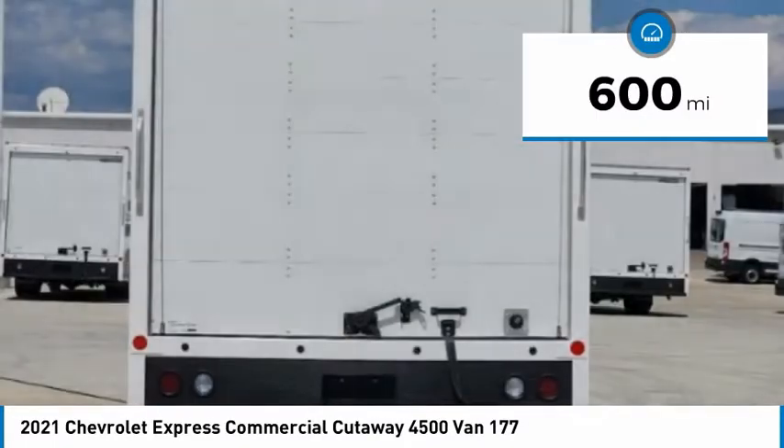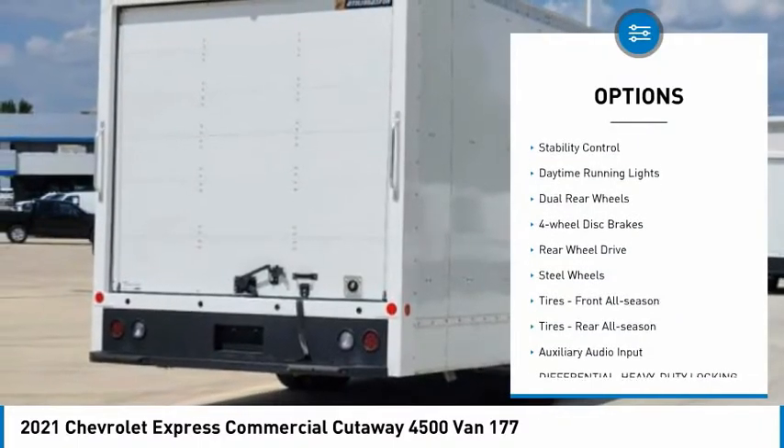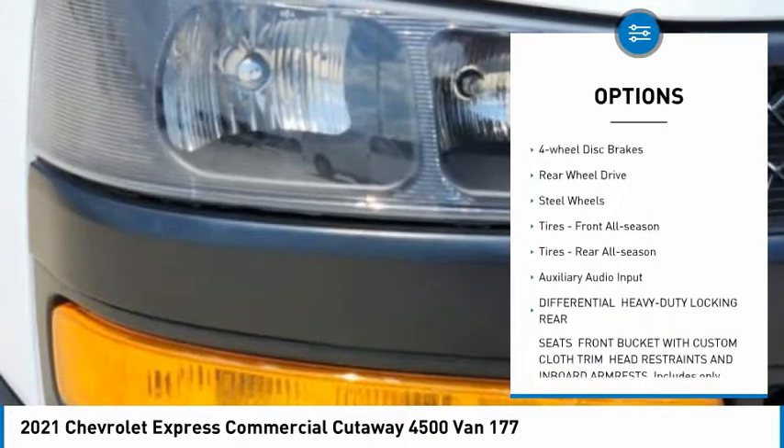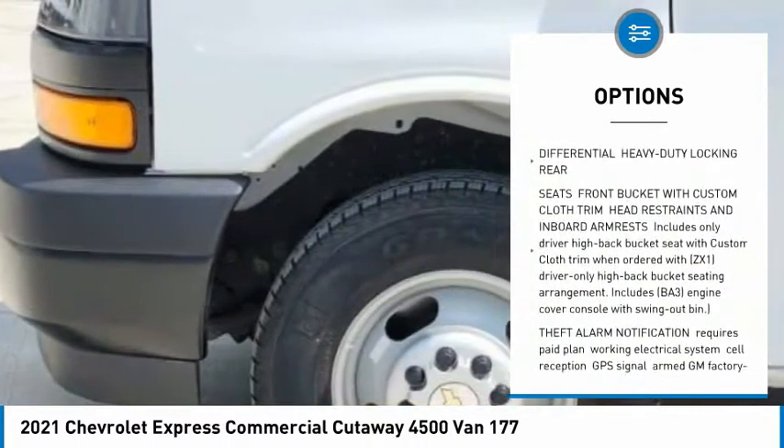This vehicle has less than 600 miles. Here are some of this vehicle's great options: traction control, stability control, daytime running lights, dual rear wheels, four-wheel disc brakes, and rear wheel drive.